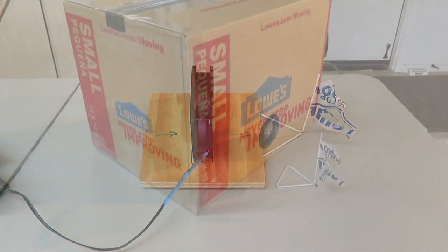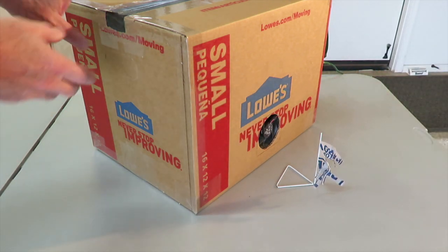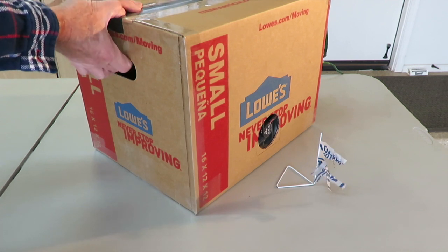Let's do an experiment. Let's pretend this sealed box is your house, with all the doors and windows closed. Now let's turn on the exhaust fan. After a slight vacuum is created, flow stops, even though the fan continues to run. When I open the vent path, only then does air begin to flow.